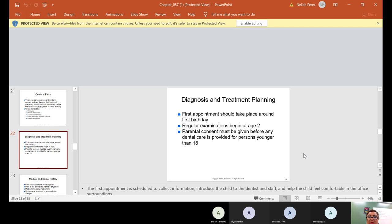Diagnosis and treatment planning: the first appointment should take place around the first birthday, and regular examinations begin at age two. Not everyone brings their child to the dental office at two — you know when they actually bring the child? When there's a problem: cavities, a toothache, or they fall down and break a tooth.